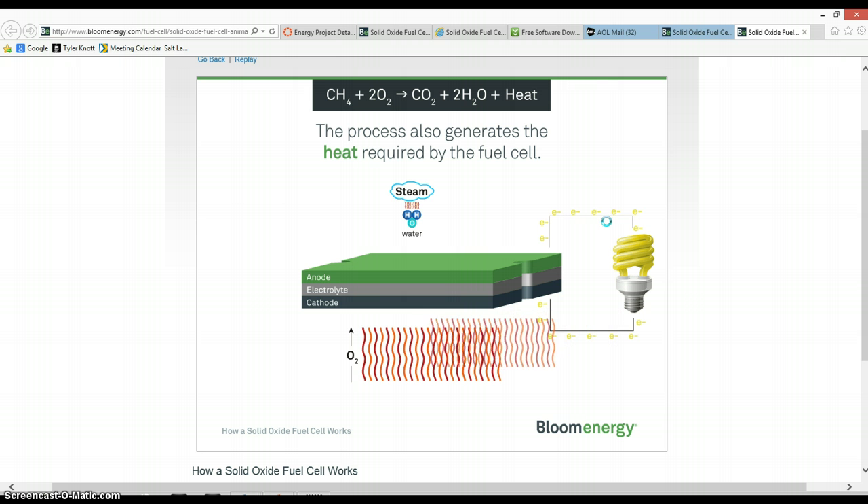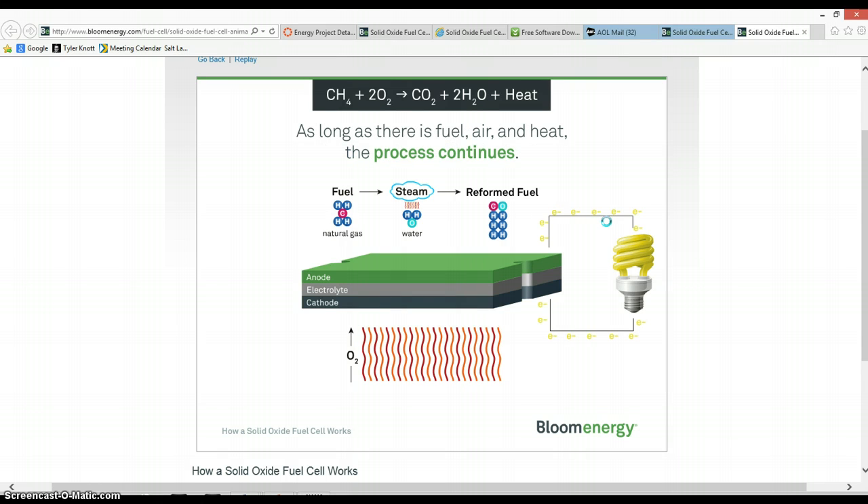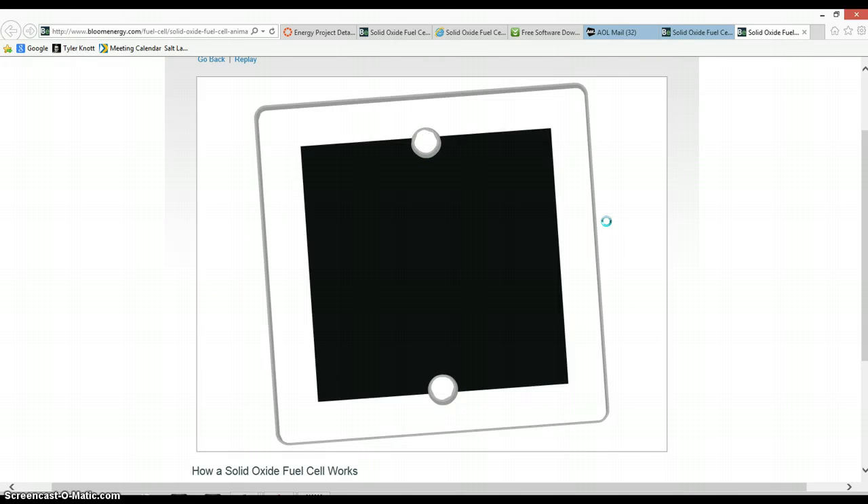The water gets recycled to produce the steam needed to reform the fuel. The process also generates the heat required by the fuel cell. As long as there is fuel, air, and heat, the process continues producing clean, reliable, affordable energy.